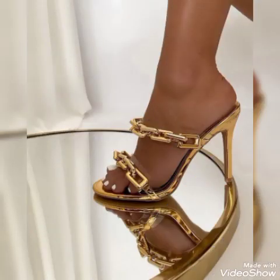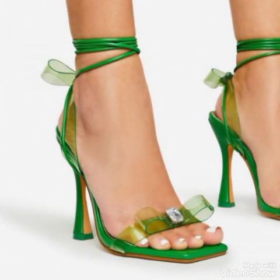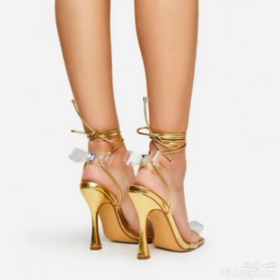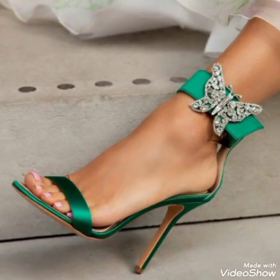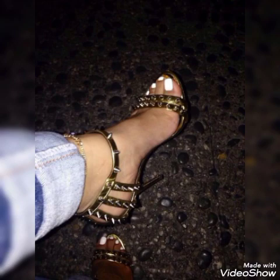If you are fashion lovers and you want to know the latest high heel sandals, trendy footwear, and beautiful shoes collection trends in fashion, then subscribe to my channel. If you have already subscribed, please press the bell icon. By pressing the bell icon you will get all the notifications of my new upcoming videos.